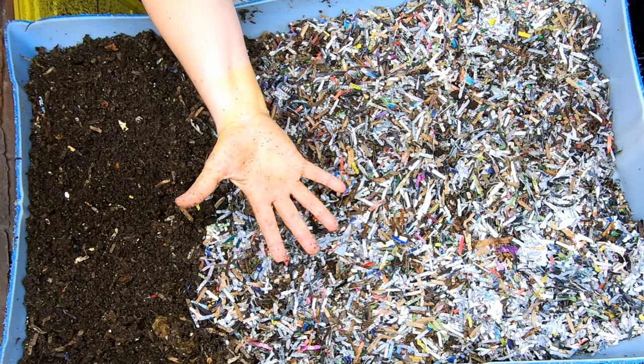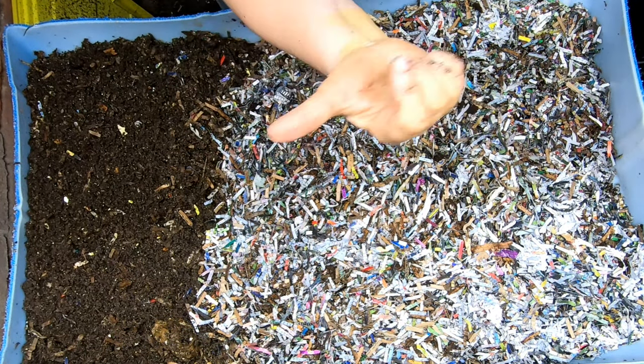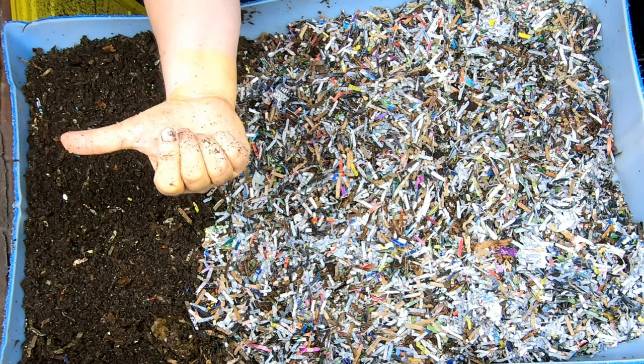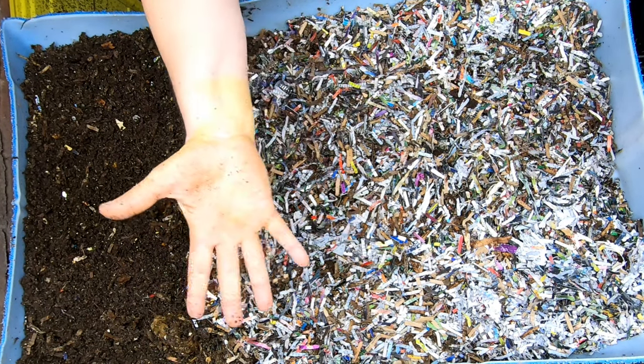If you want to see more about my European nightcrawlers, I have a playlist you can watch over there right now. Or if you want to see the water harvest I was talking about, I'll link it over there. Thanks for hanging out with me and my worms — everybody have a good day!